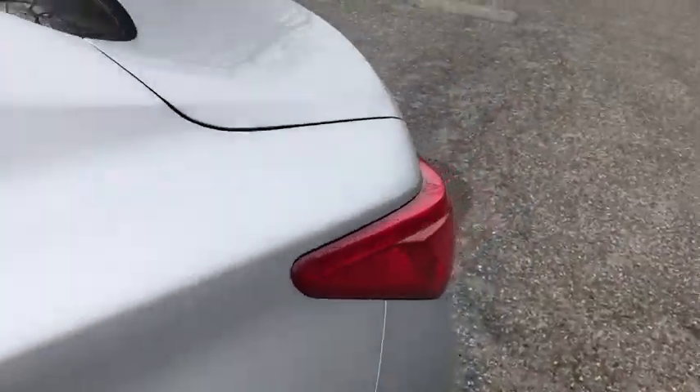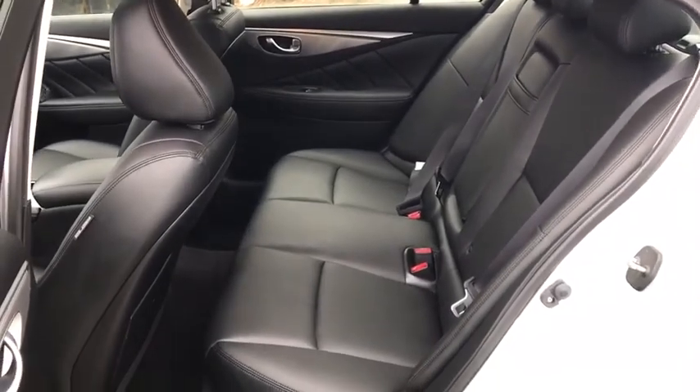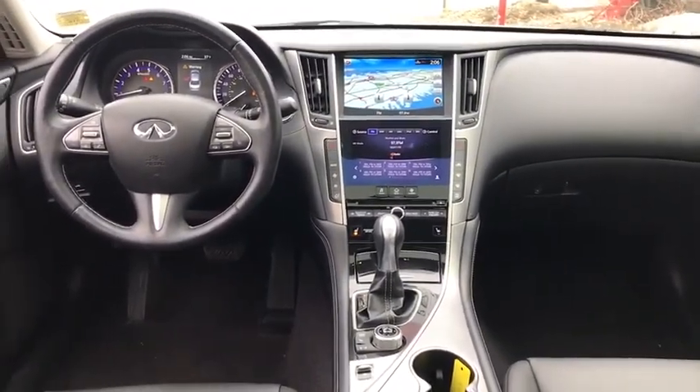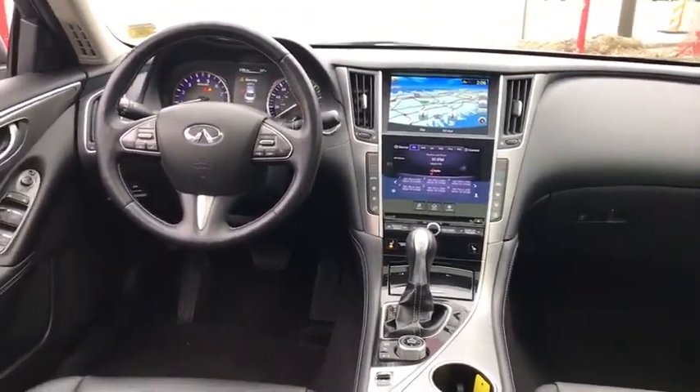Leather-wrapped steering wheel, power steering, adjustable steering wheel, cruise control, keyless start, aluminum wheels, floor mats, auto dimming rear view mirror, four-wheel disc brakes, and climate control. Come see the car for yourself.